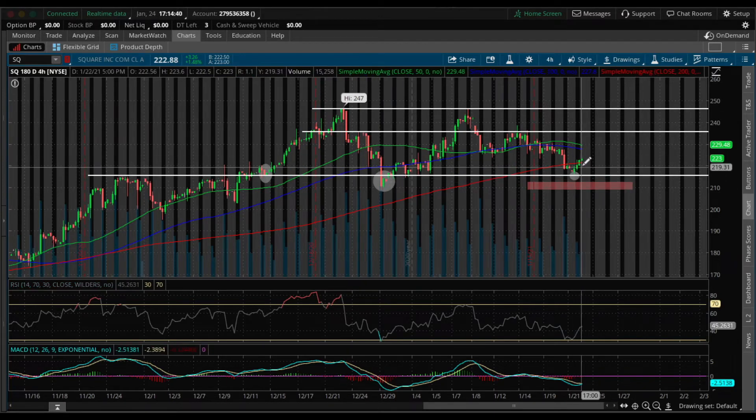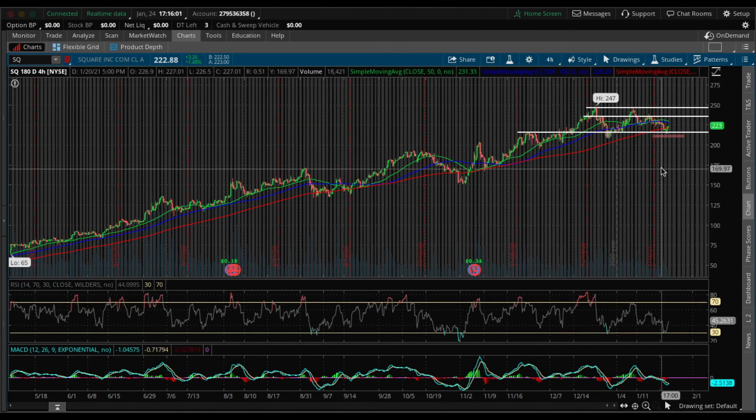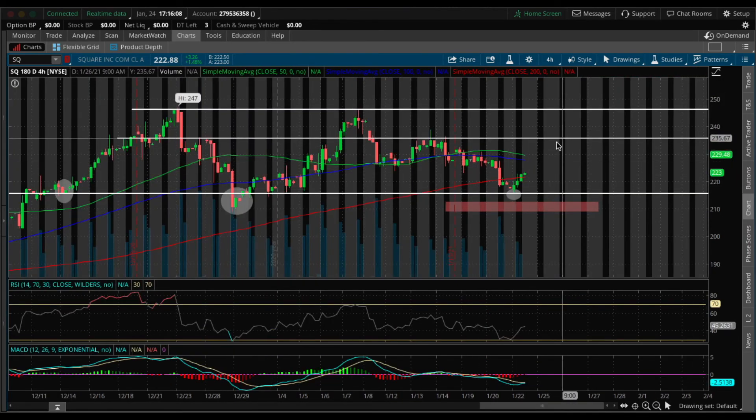So if you plan on playing this, I would plan on riding your shares or call options to this $235 level and then start to take partials. Then I would let one or two ride to test their all-time high. They bounce right off the support line and can definitely continue higher as the momentum is shifting up and the RSI was previously undervalued. Earnings season is around and Square doesn't have earnings for a little bit until next month, so I can definitely see Square retesting their all-time highs before earnings — so you don't have to risk swinging through earnings as well.